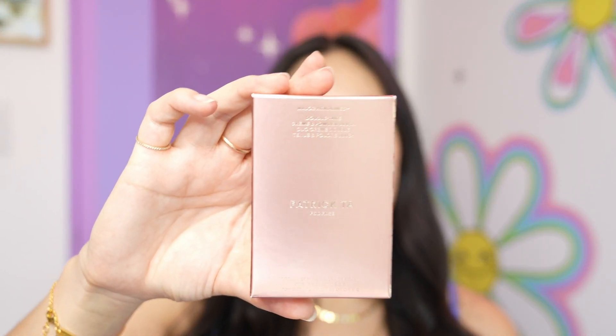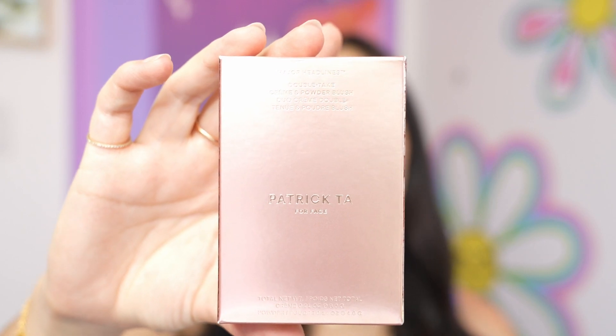Next up, I saw a comment saying any blush from Patrick Ta, and I had never heard of this makeup brand before but decided to just try it out. I went to the website and I had to hold myself back - I wanted to buy more products, but we gotta move slow. I just got the Patrick Ta blush because that's what was recommended.